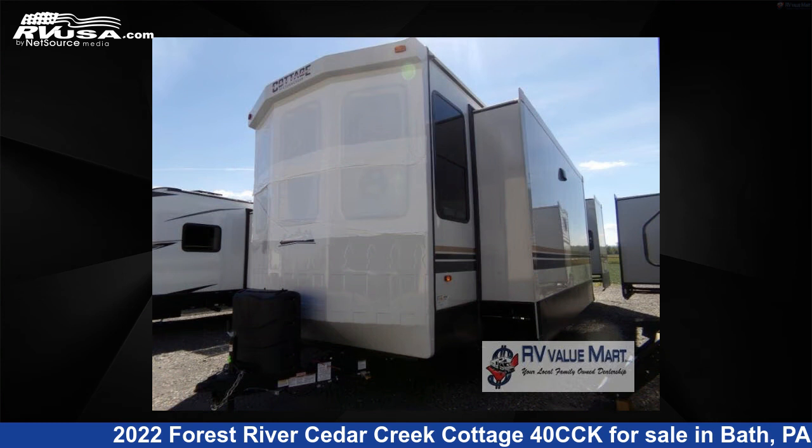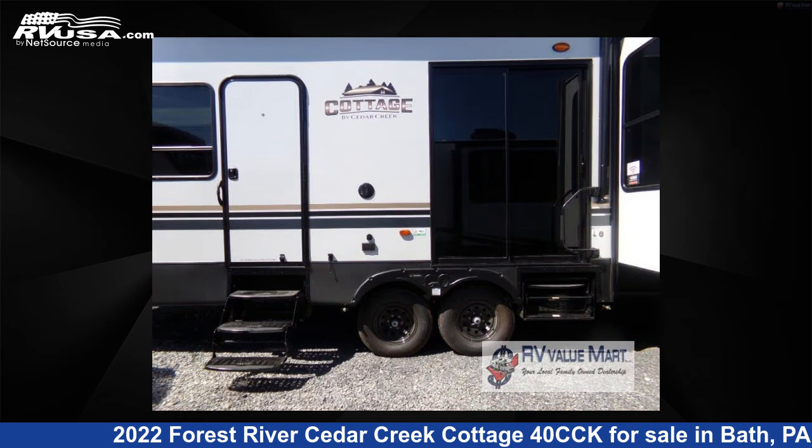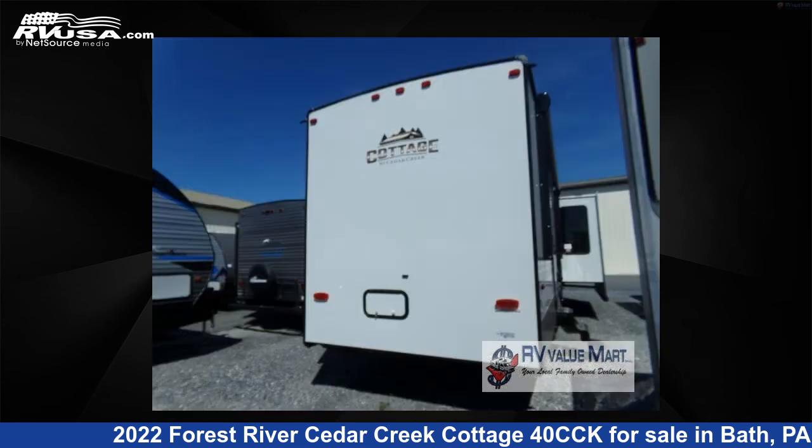This new Forest River is 40 feet 0 inches in length and features three slide-outs, a linen interior, sleeps four, and 76 gallons fresh water capacity.